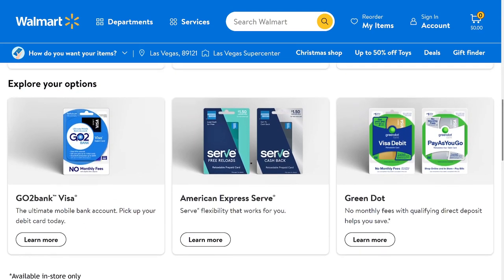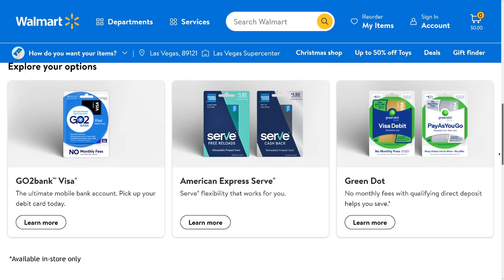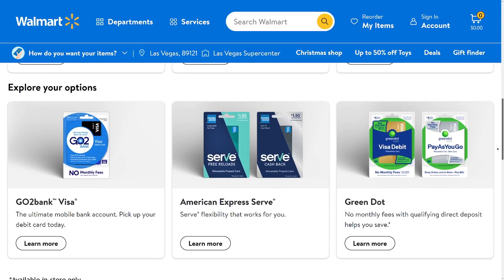The American Express card is probably the most expensive. It has a $7.95 monthly fee that you can't get rid of. Although it does offer 1% cash back, at $8 a month that just isn't worth it.